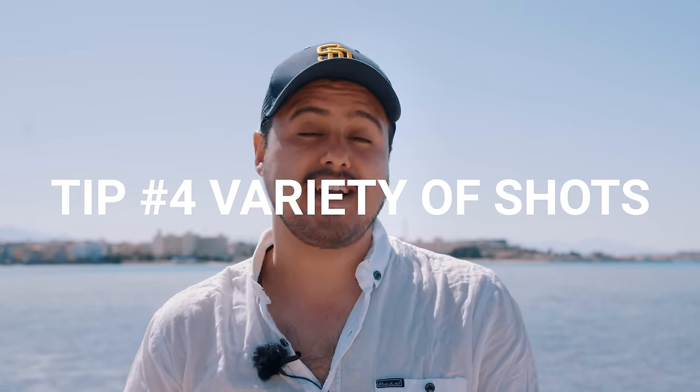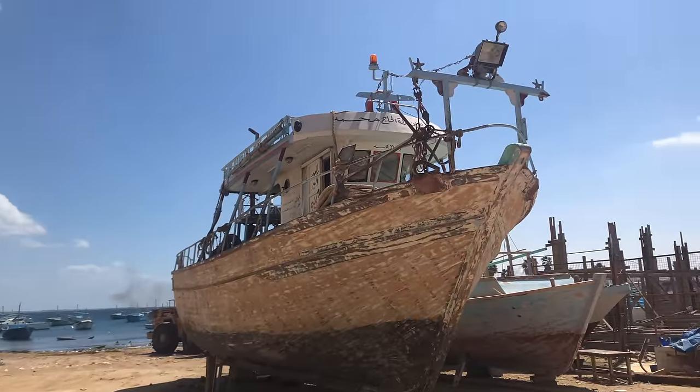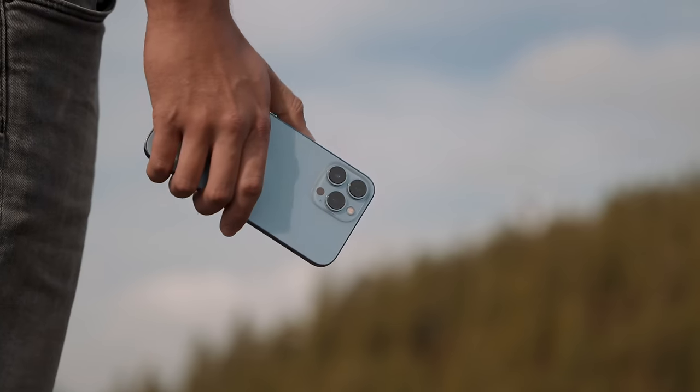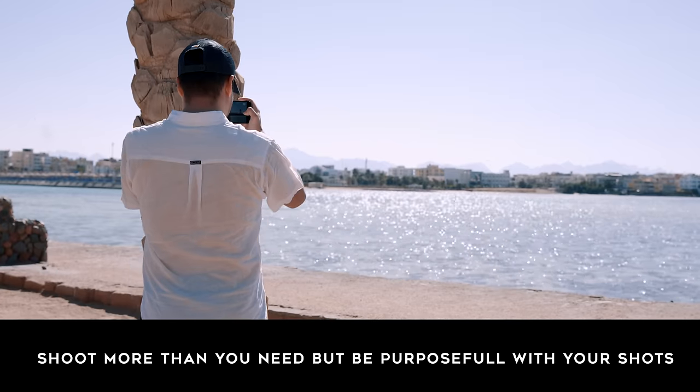Tip number four is to make sure you get a variety of shots. Try to shoot as many angles, focal lengths, and movements as you can think of to make your videos more interesting. Include wide angle shots to establish the scene, but also capture detailed shots that are important for the story. I often see people making the mistake of just capturing wide shots, which can quickly get boring. Shoot a scene from different angles so you can cut between shots to make the video more engaging. The best travel videos have many creative shots that make you feel like you're there. Also, the more variety of shots you have, the easier it is to piece the clips together in the edit. Only around 10% of all the videos I shoot end up in the edit, as I only take out the best portions. As a rule of thumb, shoot more than you need, but be purposeful with your shots so it fits your edit.